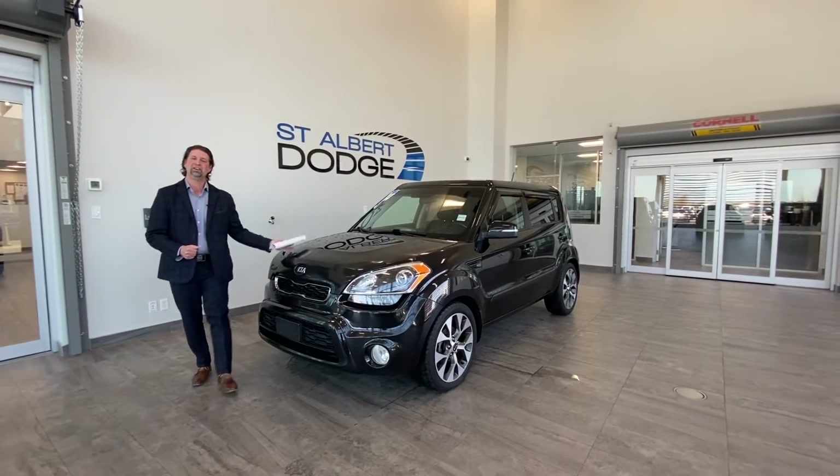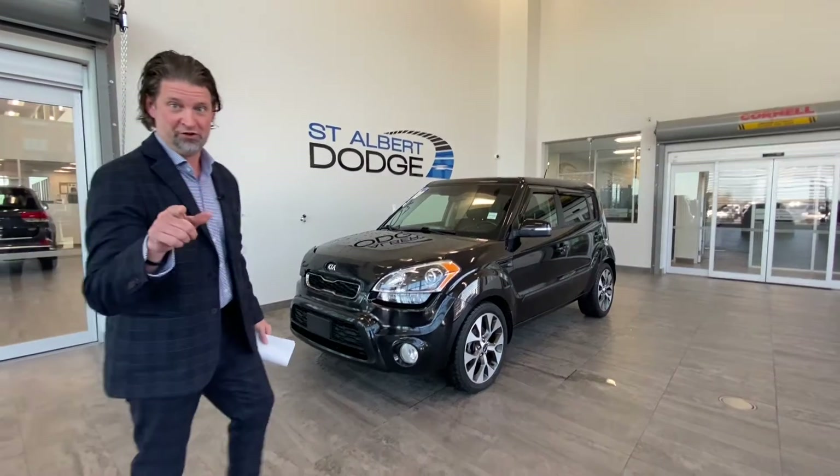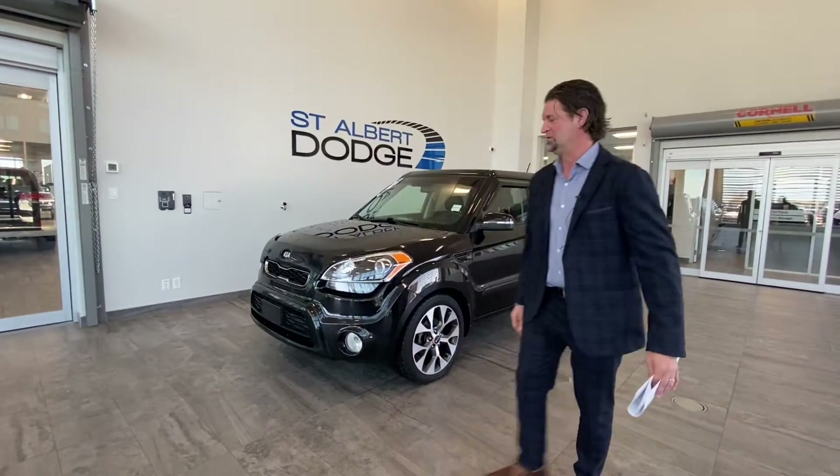Thanks for clicking the link. This beautiful Kia Soul 2013 is dark in color. It's a Soul for you — it might be yours. Take it home today.